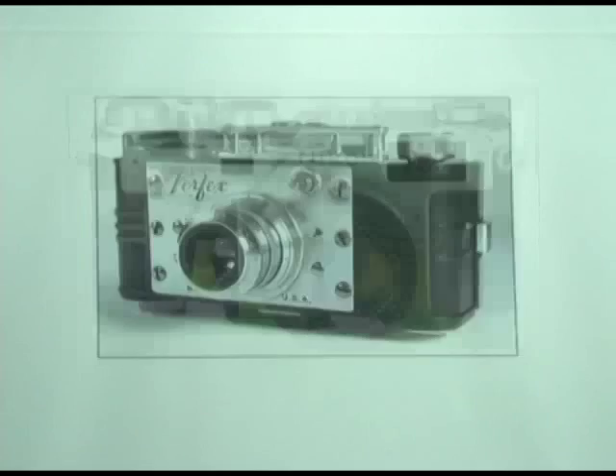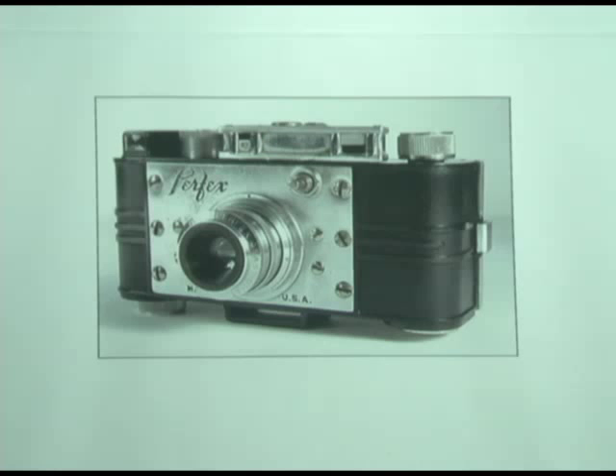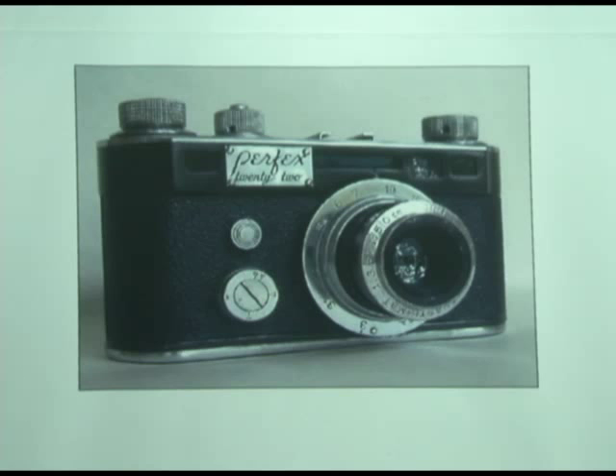And then we get American-made 35mm cameras. That's a Perfex, made in Chicago. It's the first 35mm camera made in the United States to have a focal plane shutter. Then somebody — again, an industrial designer — went through the Perfex and said let's straighten this camera out. And they rounded the edges.